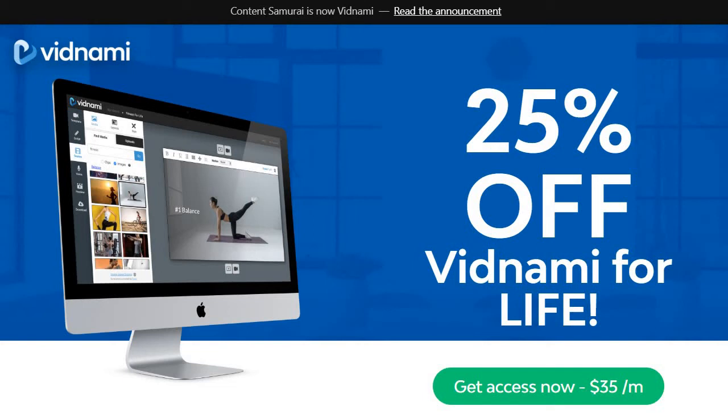Welcome to this video where I'm going to be going over how you can very easily get a Vidnami discount. In case you were looking for a Content Samurai discount as well, you are in the right spot. Content Samurai is now Vidnami — it's just a simple change of the name and branding. Everything else is still going to be just as fine.